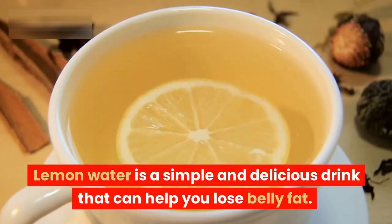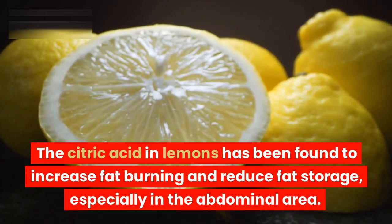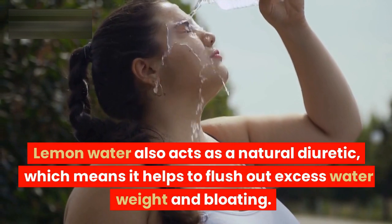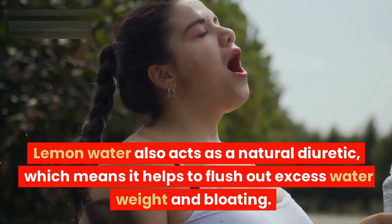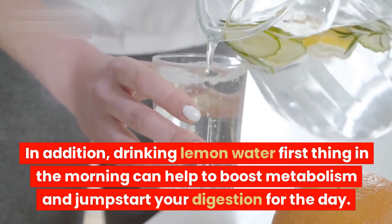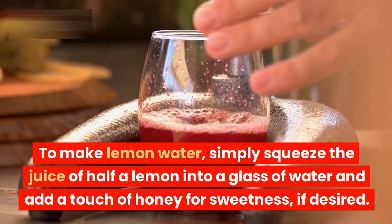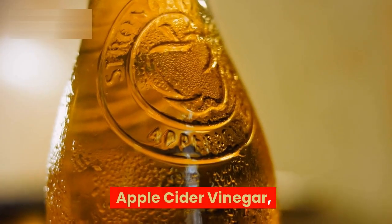Lemon water. Lemon water is a simple and delicious drink that can help you lose belly fat. The citric acid in lemons has been found to increase fat burning and reduce fat storage, especially in the abdominal area. Lemon water also acts as a natural diuretic, which means it helps to flush out excess water weight and bloating. In addition, drinking lemon water first thing in the morning can help to boost metabolism and jumpstart your digestion for the day. To make lemon water, simply squeeze the juice of half a lemon into a glass of water and add a touch of honey for sweetness, if desired.